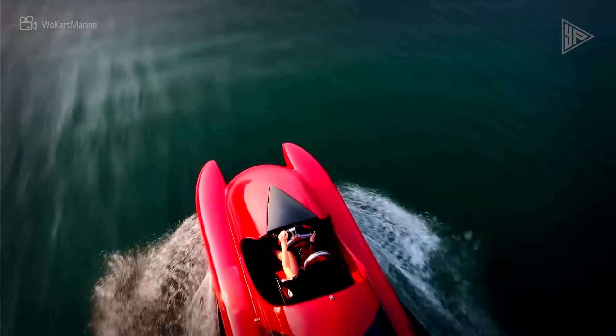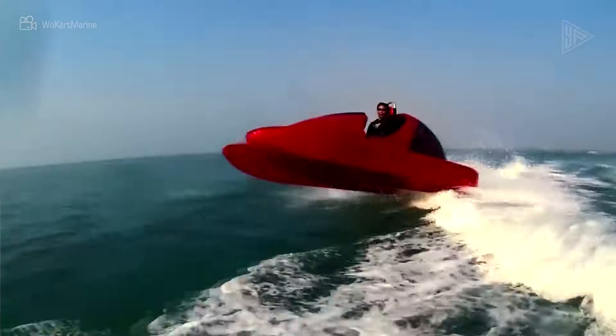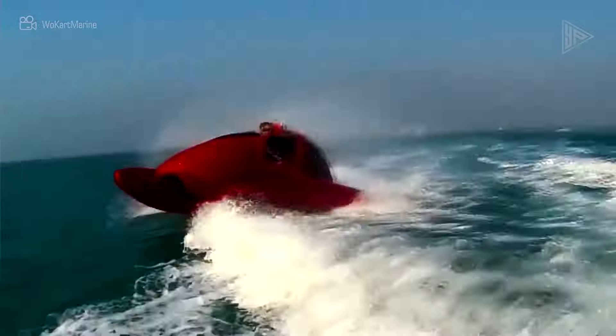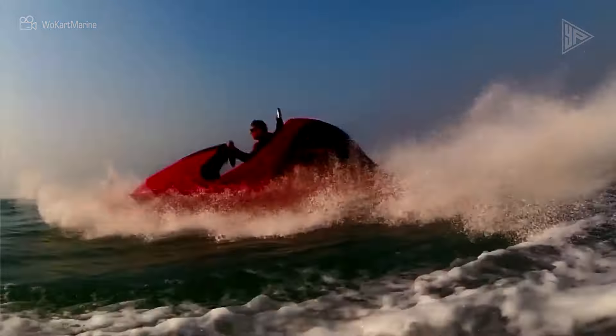Even in rough waves, safety is guaranteed by the robust Monaco construction created by the curved design. Because it is quieter and more environmentally friendly than jet skis, the Wokart is made to be enjoyed even in places where jet skis are prohibited.